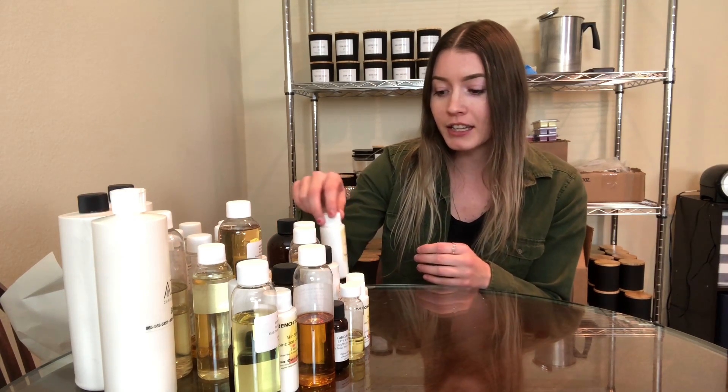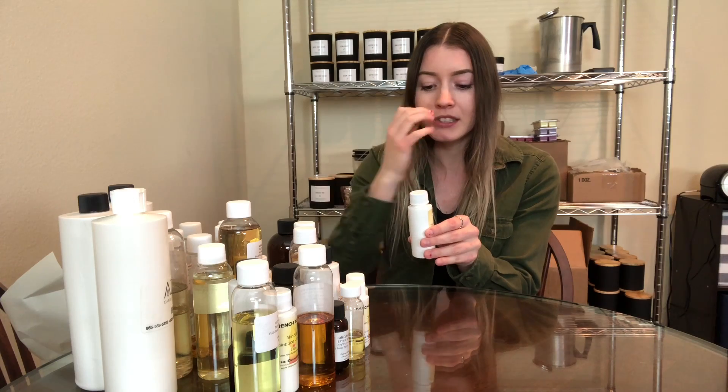So we're going to be going over everything that I have tried from Virginia Candle Supply, starting with this pumpkin latte. This was something that I had ordered obviously like last fall, and I really love the pumpkin spice that they have, which I believe is in here somewhere.